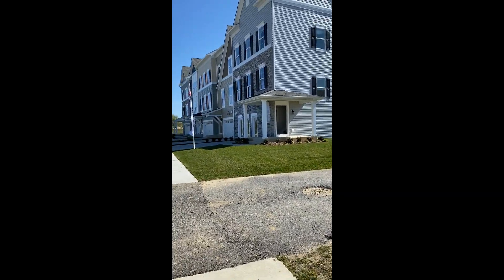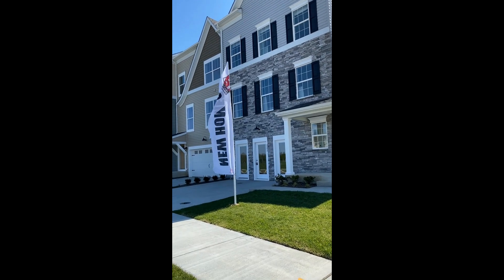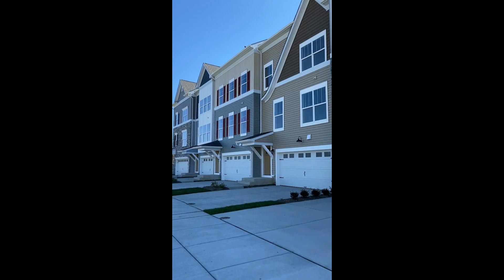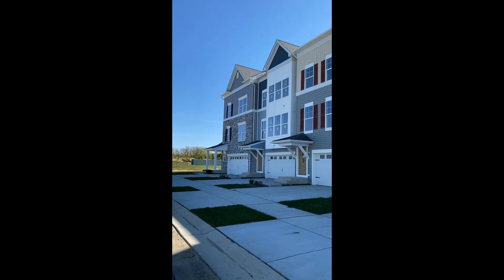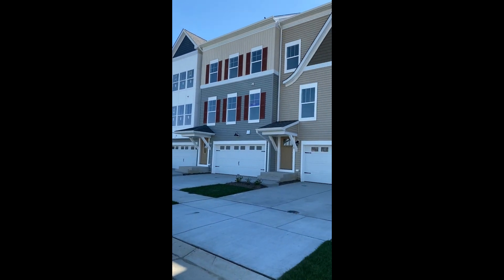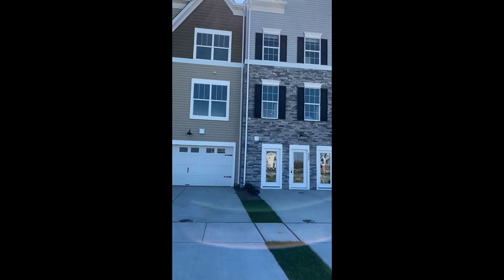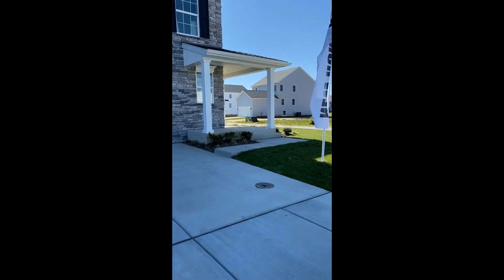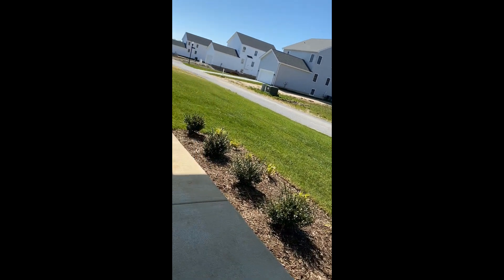These are the townhouses I have for sale. This corner one is the model — I'll walk you through that one because it's fully finished, staged, and ready for you to check out. You've got that corner one and three interior ones that are available. They're big townhomes, guys. These are not your typical small townhomes. You've got two-car garages with 2,800 square feet for the corner one and 2,500 square feet for the interior ones.